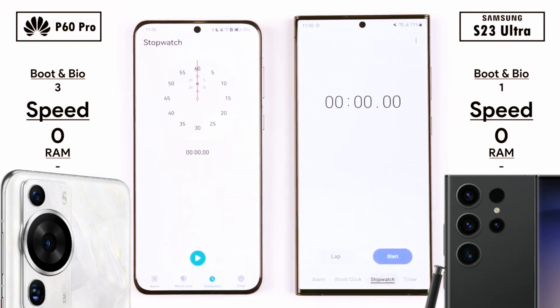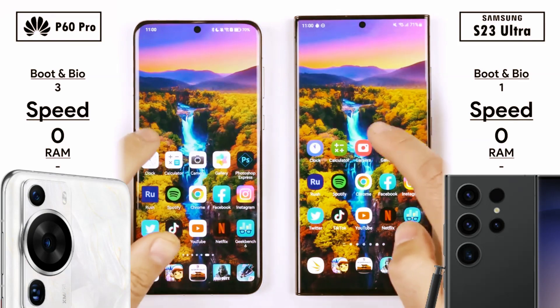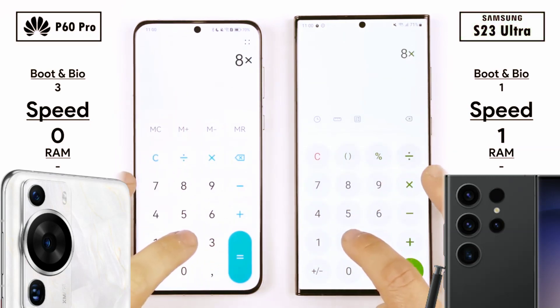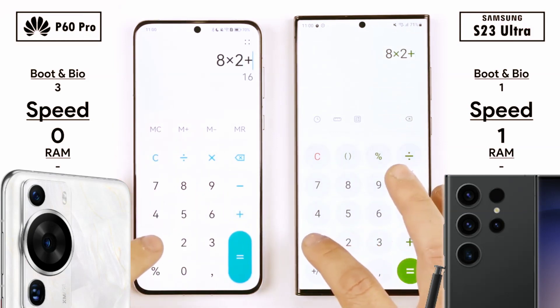Checking the lux meter readings here to make sure they're set to the exact same brightness levels so that we can get accurate battery drain levels at the end of the test. They are sitting at 70 on the Huawei, 71 on the Samsung — we'll compare this at the end. In terms of degrees Celsius, they're sitting at around 30 degrees at the start. Round 2: app speed test, benchmarks, and gaming.